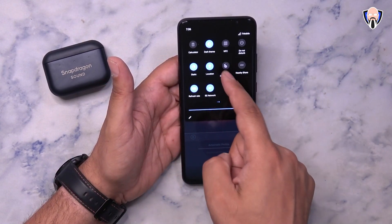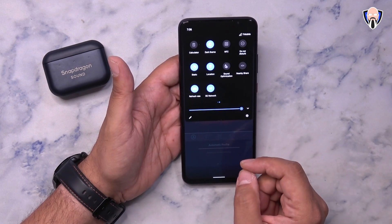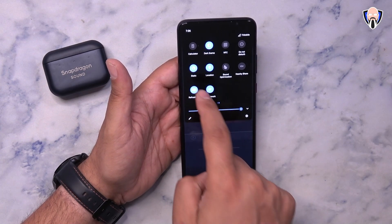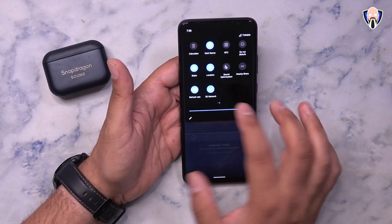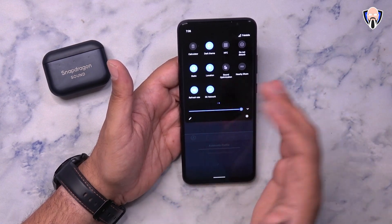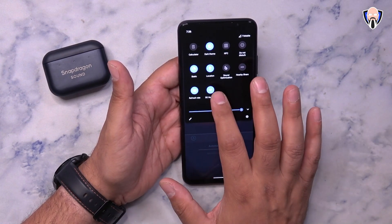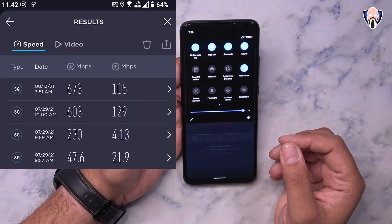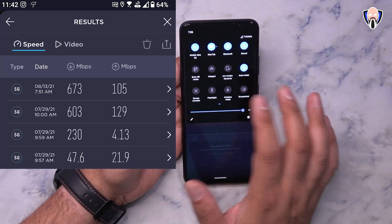You can also activate sound optimization directly from the notification panel toggle. You can toggle the refresh rate between 60, 120, and 144Hz. You also have the ability to turn 5G connectivity on and off — by default it's off, and you need to turn it on in the notification panel, which helps conserve battery.